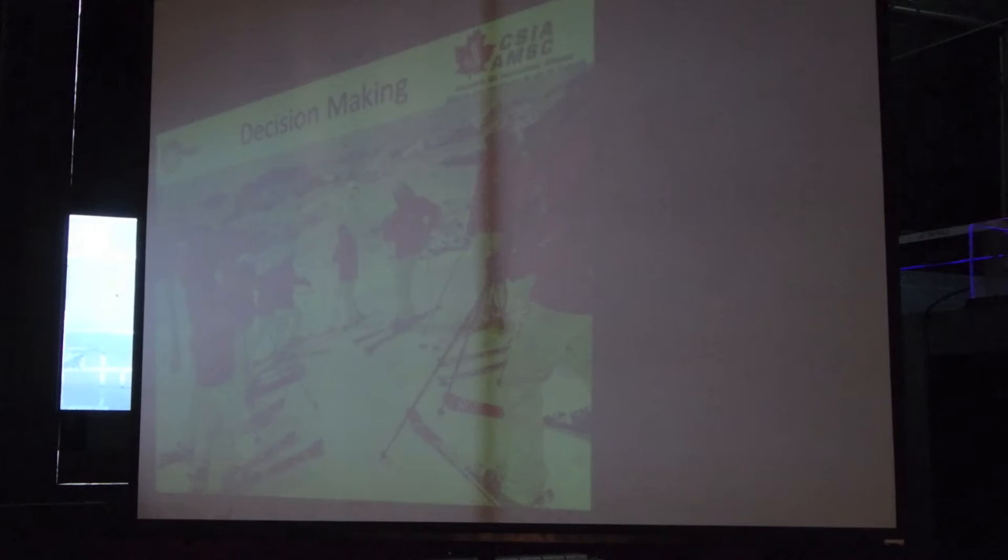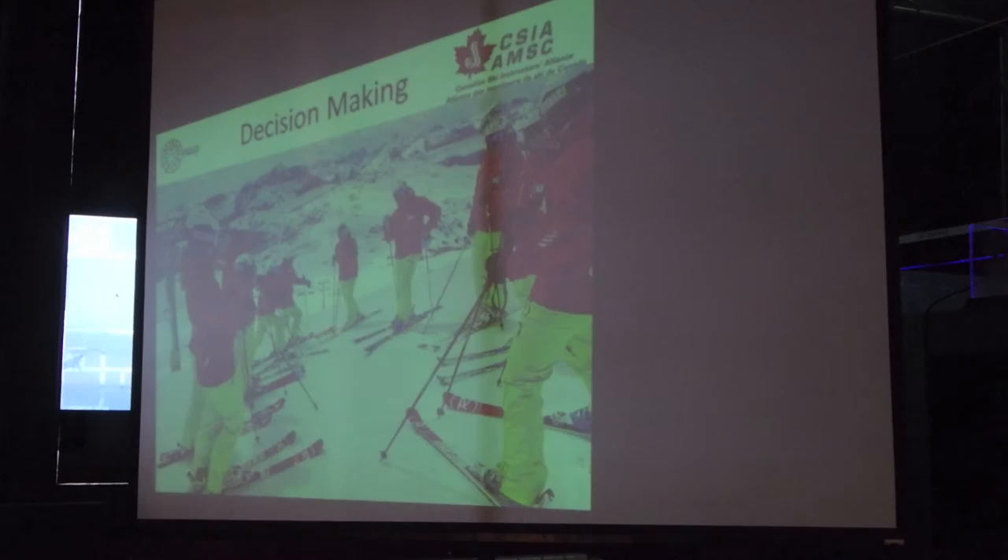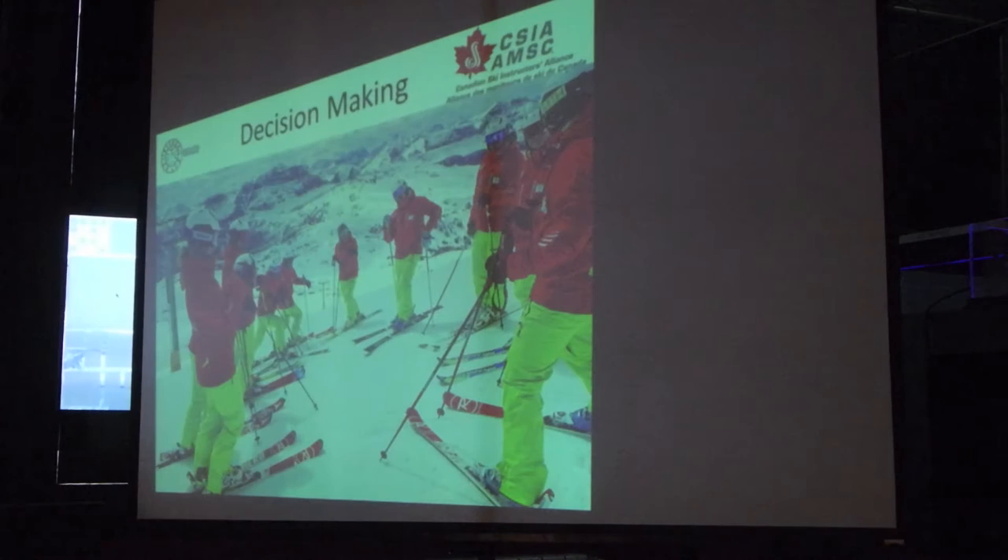What we're going to talk about tonight is our decision-making process. This is an evolution of our six-step lesson planning process, whereby for young instructors, new instructors, we had what was called a six-step lesson planning. And what we did is it was a very simple system where you looked at the student, you assessed your terrain, you assessed a skill, you developed that skill, and so on and so forth.